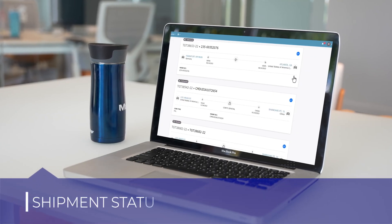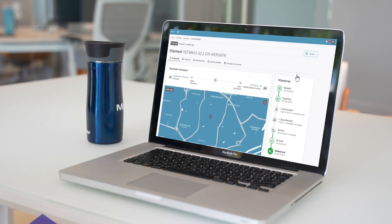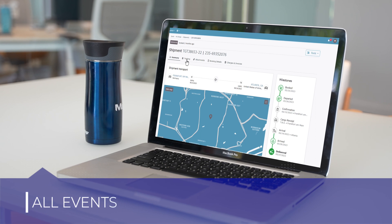Make it easy for your customers to stay up to date with their shipments. They can check the status by viewing the shipment milestones or see all events related to the shipment.